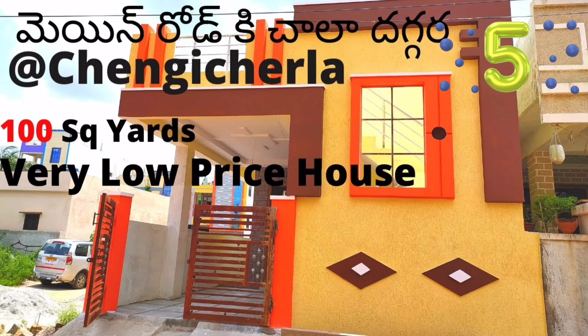I will provide the location details in the description. If you have interest, you can see that. The price is 55 lakhs.